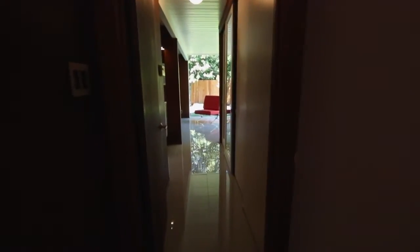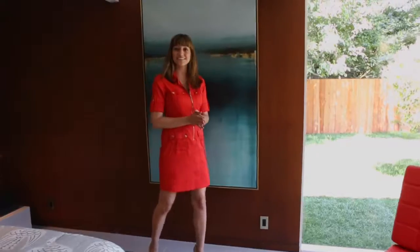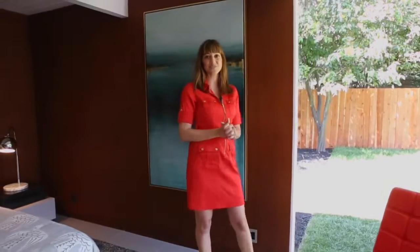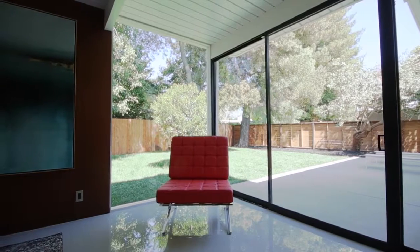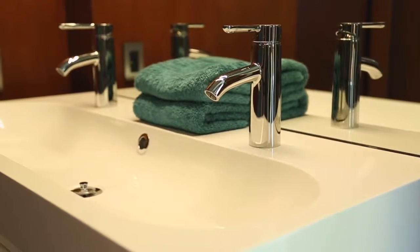This Eichler has 1,771 square feet. It also has four bedrooms and two bathrooms. Here in the master we've added a panel of glass for even more sun exposure and letting the outside in.